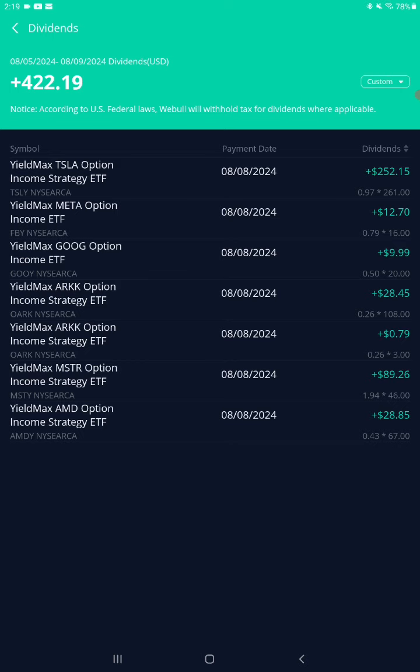This is the dividend breakdown video. YieldMax option income strategy ETFs — y'all know this is doing options and covered calls on high-yielding dividend ETFs. Let's go on through them all, starting from the bottom.